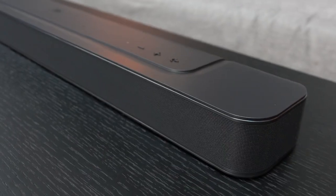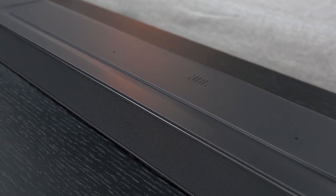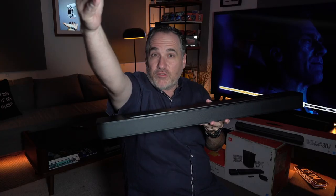So in this one single soundbar sitting in front of your TV, you're getting a center, a left, a right, and rear left and right. Those rear left and right are sent to the walls, bounced behind you, so that you hear them virtually as if they are behind you. And that's a big deal.